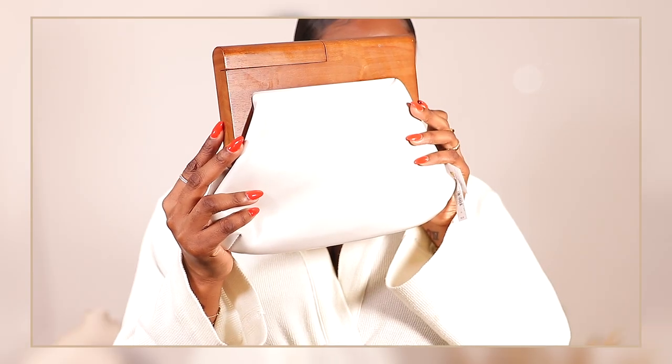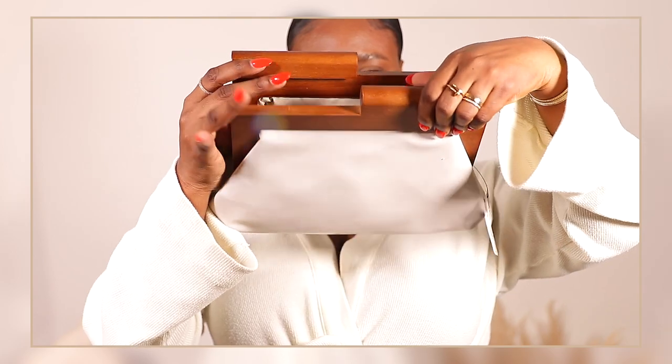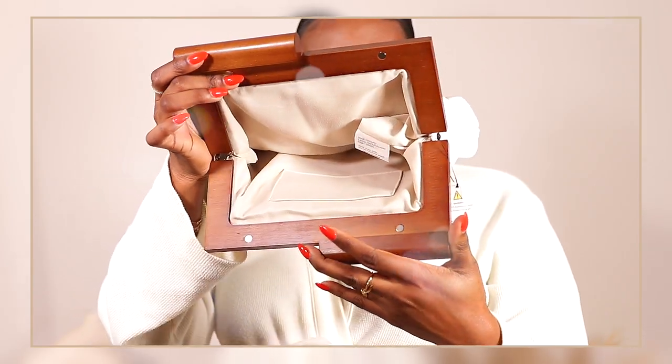The next accessory we have is a bag. I thought this was also super cute. It's like an off-white color with a wood handle — it opens like so and it's pretty spacious. It's like a leather material. I absolutely love it, and I thought it was super cute and fitting as well.